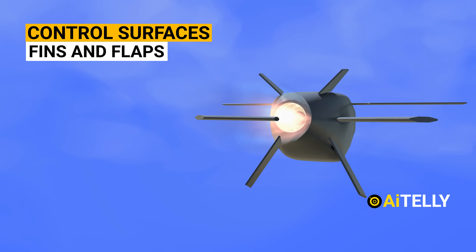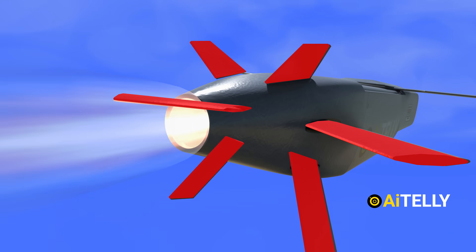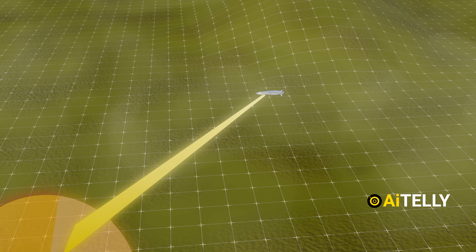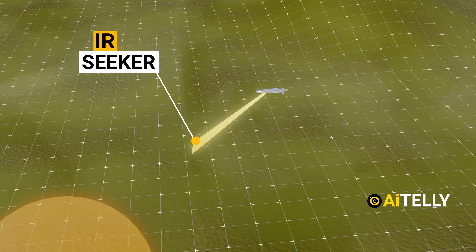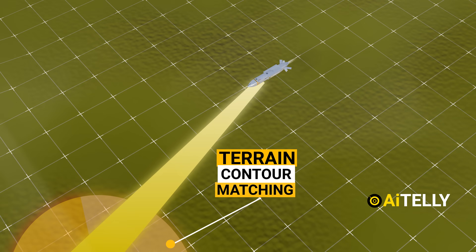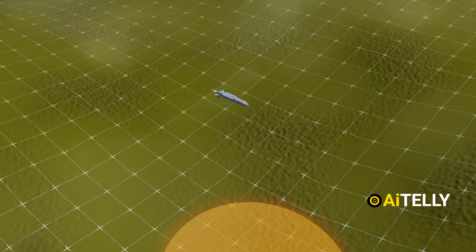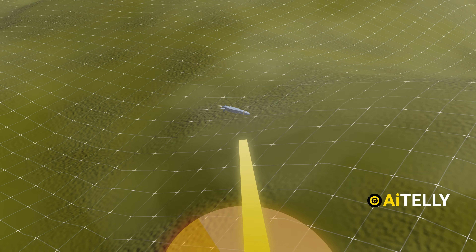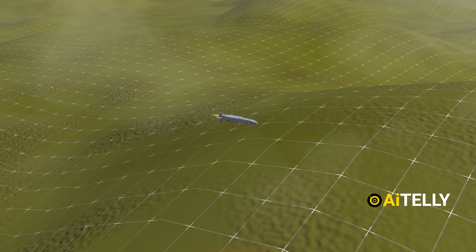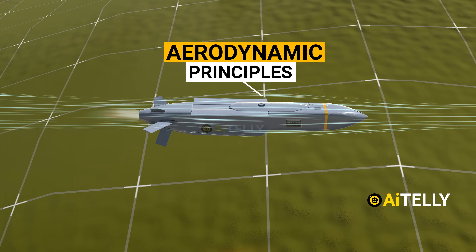Although cruise missiles lack traditional wings, they have control surfaces such as fins and flaps. These surfaces can adjust their positions during flight to control the missile's direction, stabilize its flight, and make course corrections. The system uses an IR seeker, a thermal homing head, and terrain contour matching to calculate necessary adjustments and maintain the desired trajectory, allowing cruise missiles to achieve stable and controlled flight over long distances without conventional wings.